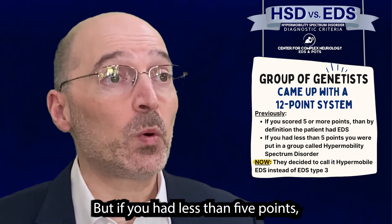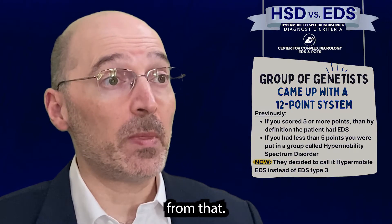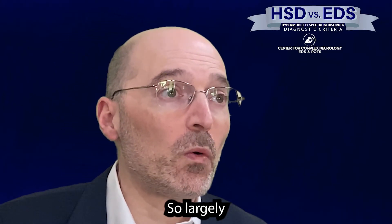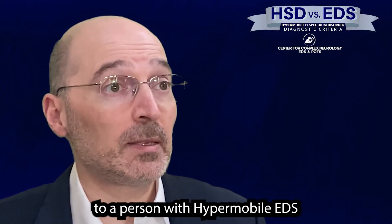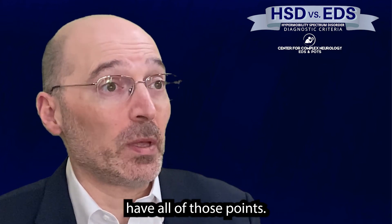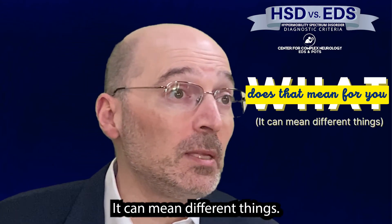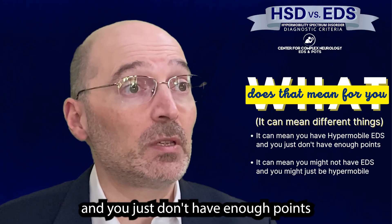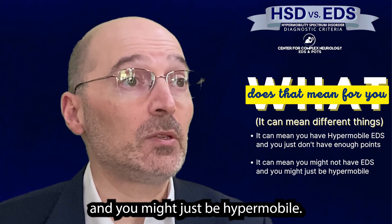If you had less than five points, you were put in a group called hypermobility spectrum disorder — and we'll speak of generalized hypermobility spectrum disorder. Largely, that's somebody who has features very similar to a person with hypermobile EDS but just doesn't have enough points. So what does that mean for you if you have a diagnosis of HSD? It can mean different things — it could mean you simply have hypermobile EDS and just don't have enough points, or you might not have EDS and might just be hypermobile.